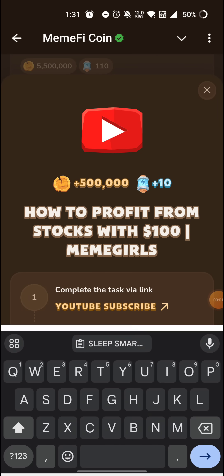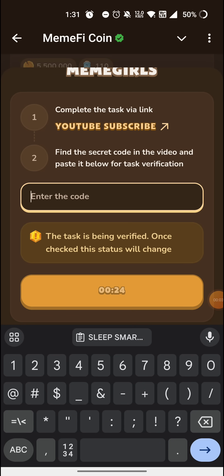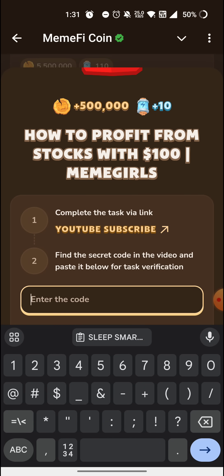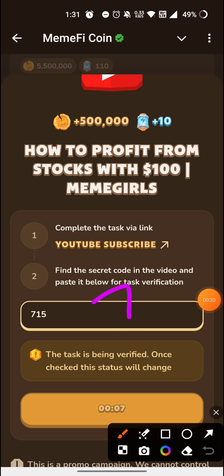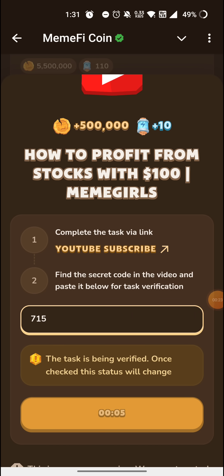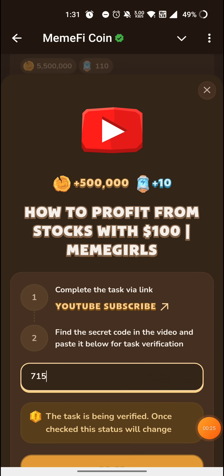You guys have got to see the latest YouTube video code. You have to type the code here. First of all, you have to type 7, then 1, then 5 — so type 7, 1, 5 — and then the title of the video you have to type.